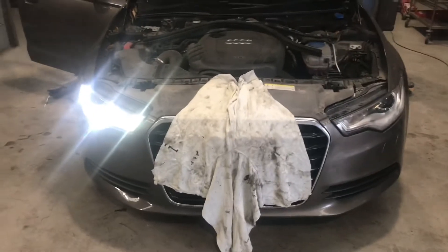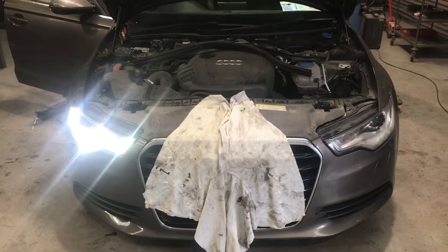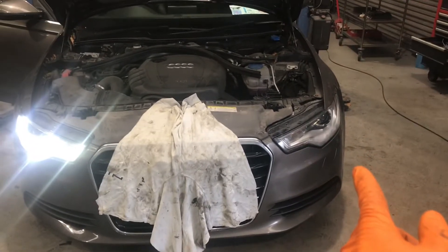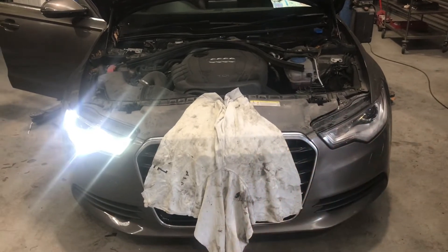I have a 2015 Audi A6 and the passenger side headlamp — nothing works on that side, as you can see there.